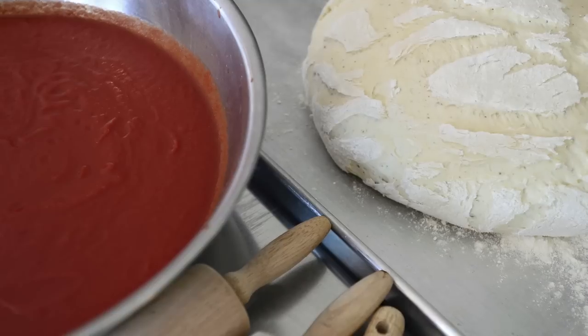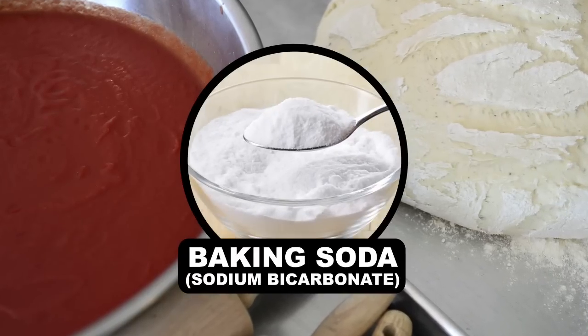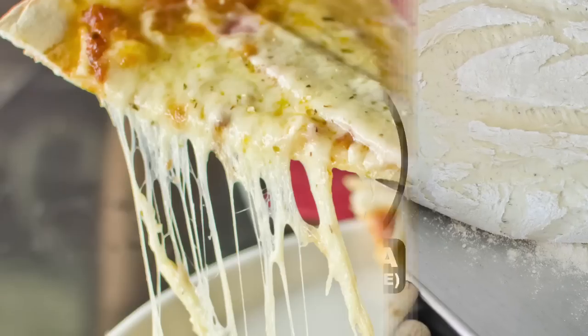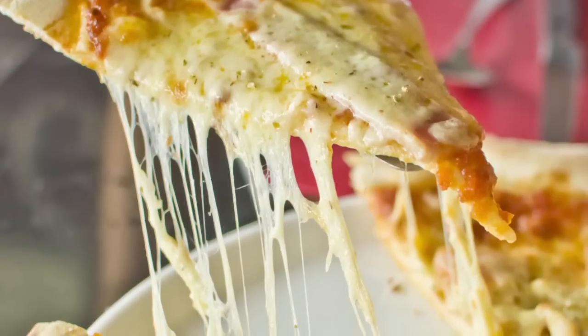To balance out an overly acidic pizza sauce, some people add a tiny pinch of baking soda, which is basic, making it an antacid, which helps neutralize the acid burn. On the topic of acids, let's get to cheese.